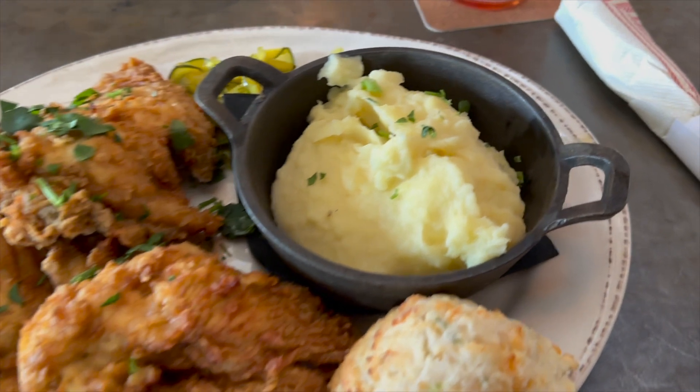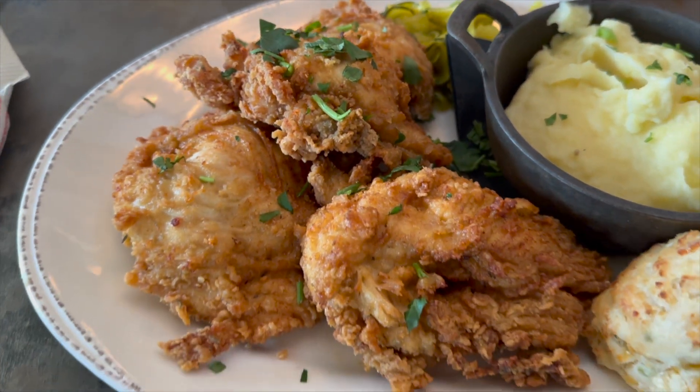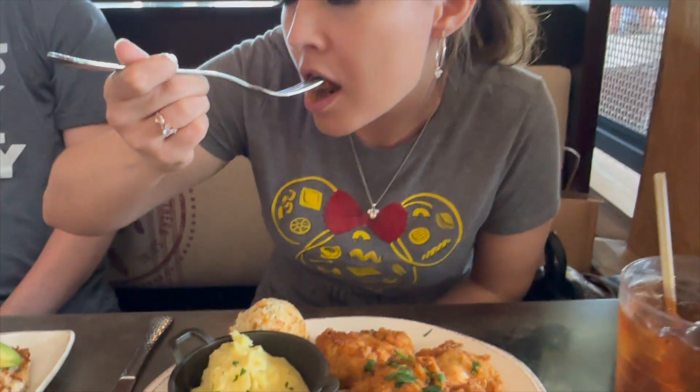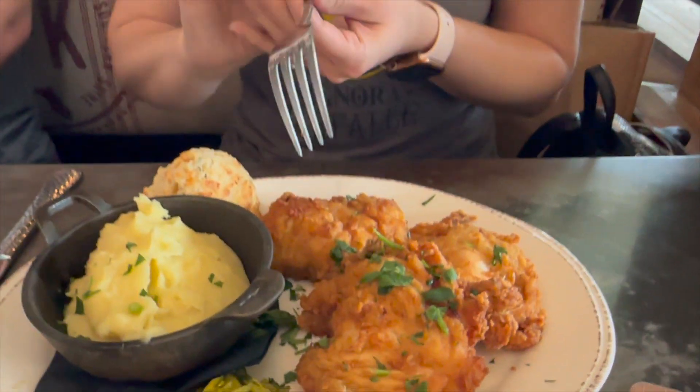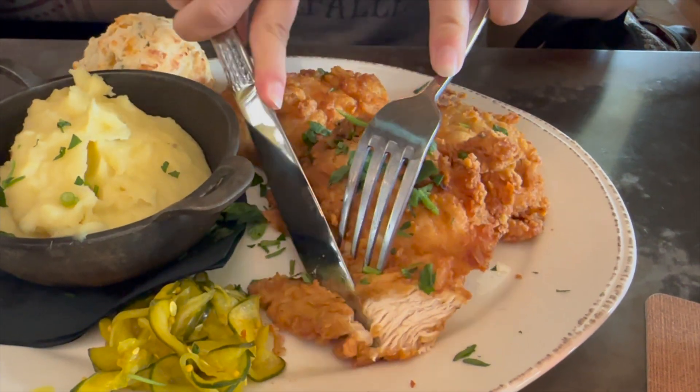For my meal, I ordered Art's Famous Fried Chicken. It usually comes with a breast, leg, and a thigh, but I requested solely boneless chicken breasts. The flavor and texture of the chicken were amazing. The chicken is brined in a flavorful blend of buttermilk and spices for 24 hours, then coated in seasonings and flour and fried to crispy perfection. The result is a juicy and tender chicken with a perfectly crispy exterior that's bursting with flavor. I really enjoyed it.